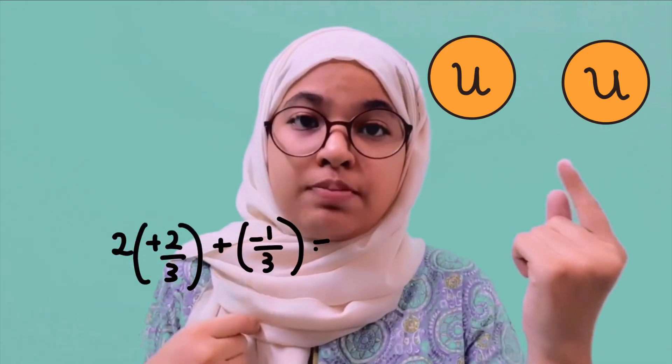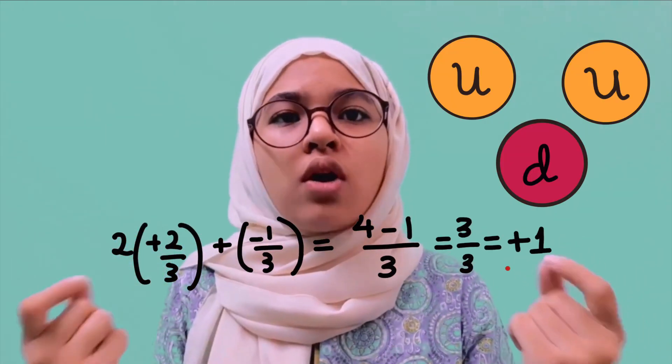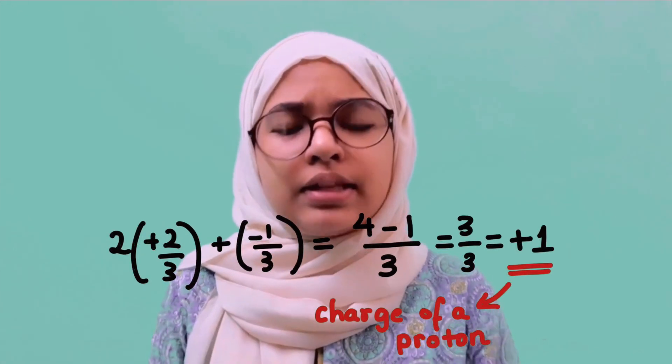The proton, for simplicity, is shown to be composed of two up quarks, each of charge plus two-thirds, and a down quark of charge minus one-third. The manifestations of colour are red, blue, green, and their anti-colours.